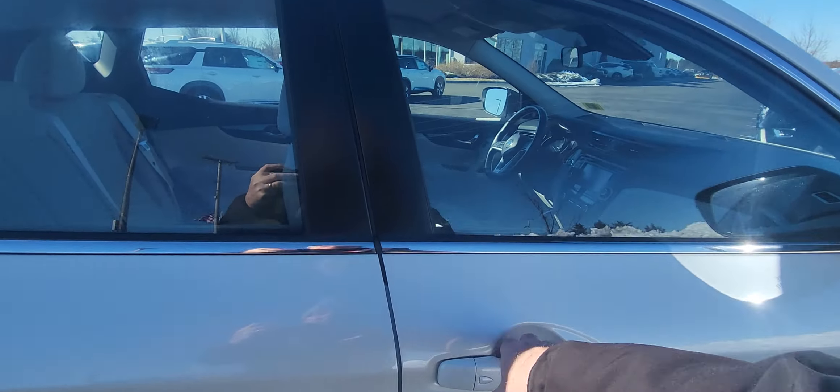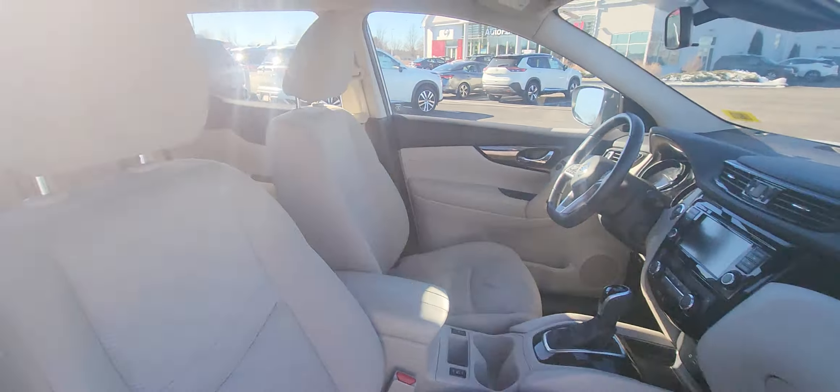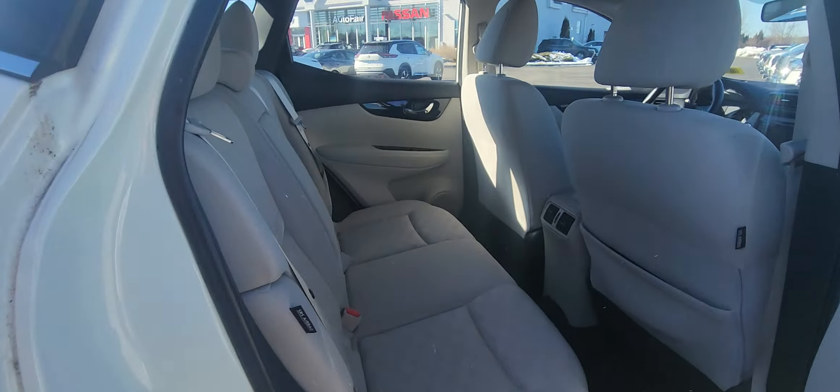Come around here, we'll check out the interior real quick — you got that nice light interior. Check out the back seats.